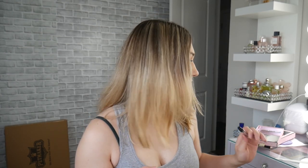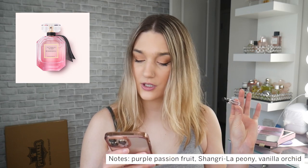Original Bombshell is probably their most popular perfume — it's what you think of when you think of Victoria's Secret. There are so many flankers to it. It's a fruity floral with purple passion fruit, Shangri-La peony, and vanilla orchid. It's a light, clean floral smell — kind of sexy in a fresh, girly, pink way. Peony is definitely the star. There's something slightly sharp about it, a tiny bit of a sharp floral note — not in an old-lady way, just a slight sharpness.